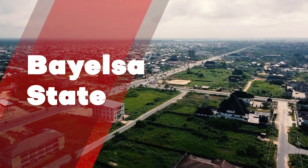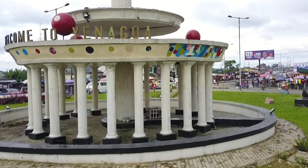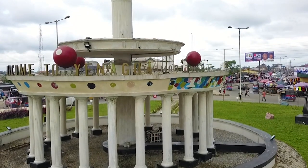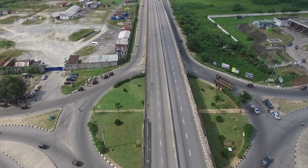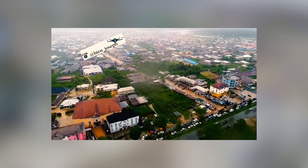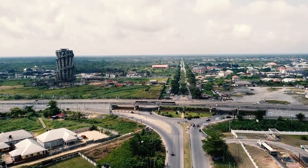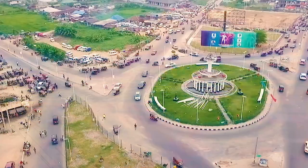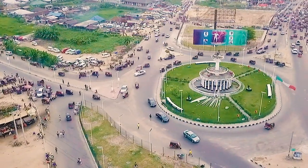Bayelsa State is a state in the southern part of Nigeria, located in the core of the Niger Delta region. Bayelsa State was created in 1996 from Rivers State, making it one of the newest states in the federation. The Bayelsa government has taken steps to overcome the challenges that stalled the delivery of the 22-kilometer Ebocha outer ring road, abandoned by the immediate past administration.